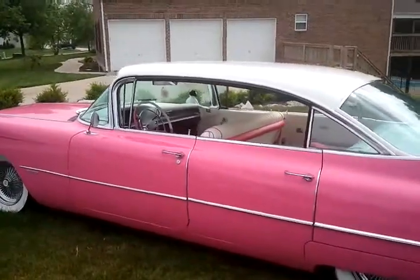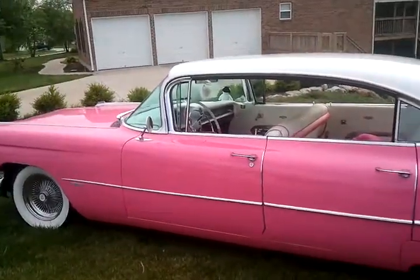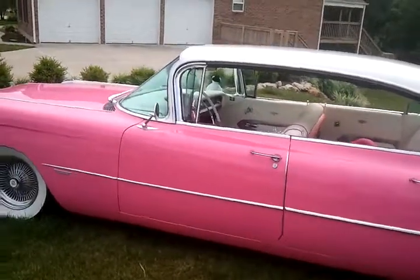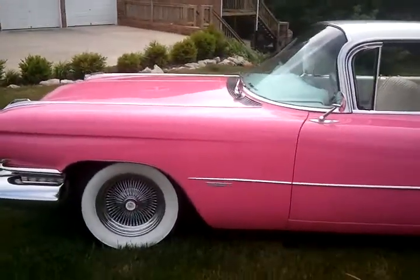It has power steering, power brakes, power windows, power seat, power antenna, and has about 100,000 original miles. It is painted hot Elvis pink.